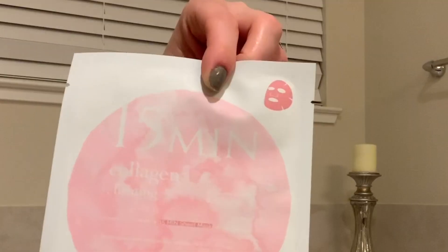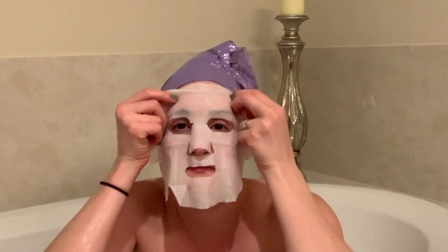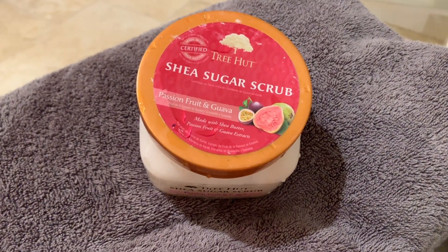While my hair is conditioning, I thought I might as well do something for my face as well, so I'm doing a sheet mask. The one I chose has hyaluronic acid in it, which is really good for your skin and for anti-aging. These masks are a little terrifying, so don't be afraid if it gets a little Phantom of the Opera up in here.